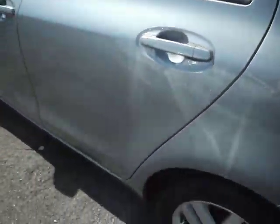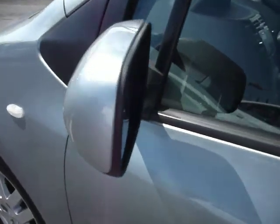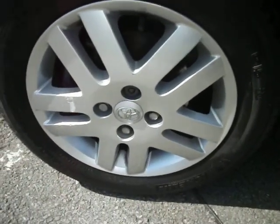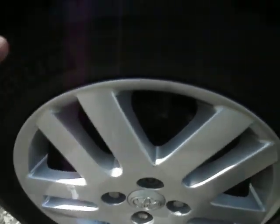No damage to this rear door, and this front door all appears fine. Door mirrors are A1, as is the front quarter as well. This front alloy has got a small scuff on it here, and a little nick there. And the front tyre is about five mil.